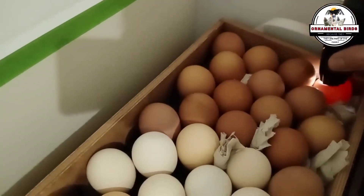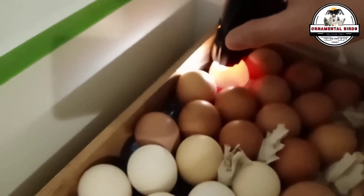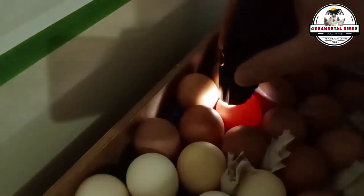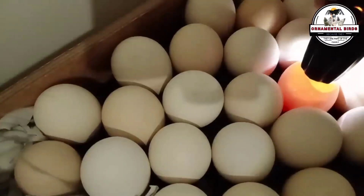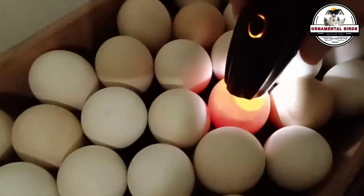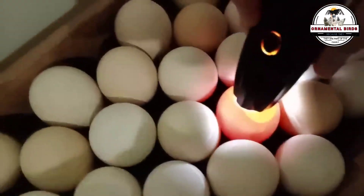Imagine an incubator where all the chicks hatch almost at the same time — that's hatch uniformity, and it's highly desirable. It facilitates farm management and ensures that all chicks have a similar start. Genetics play an important role here: if the breeding hens and roosters have very similar genetics, their eggs will be more uniform in size and quality, causing the embryos to develop at a similar rate. Fewer genetic variations mean fewer stragglers or early birds in hatching, resulting in a more homogeneous group of chicks that are easier to manage.